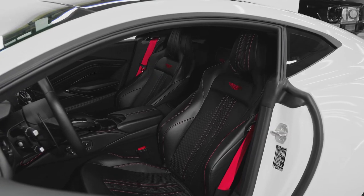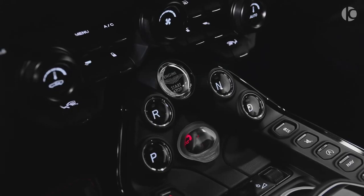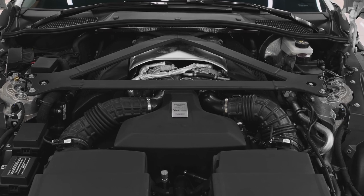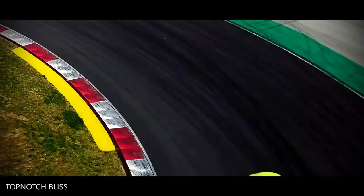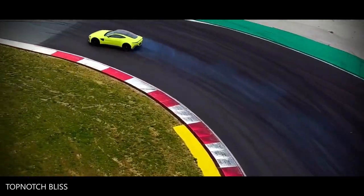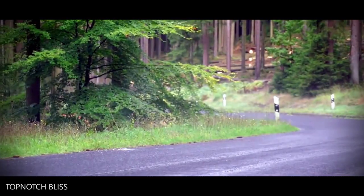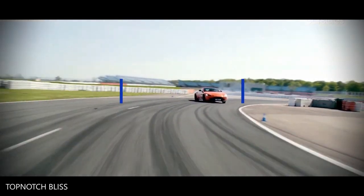You can also have heated and ventilated seats controlled by touch-sensitive levers next to the temperature control switches. It has a 4.0-liter V8 engine that produces 503 horsepower and 505 pound-feet of torque, and can accelerate from 0 to 60 miles per hour in 3.6 seconds, reaching a top speed of 195 miles per hour.